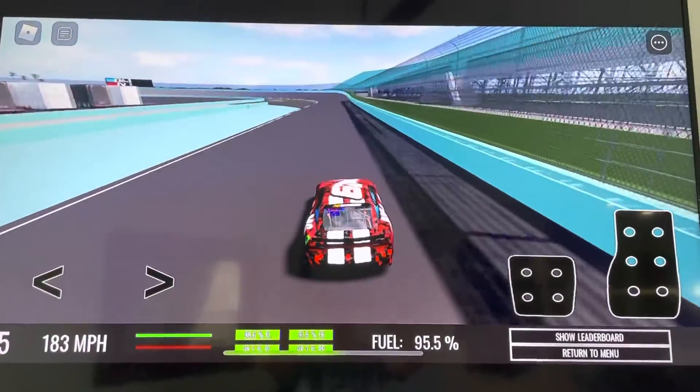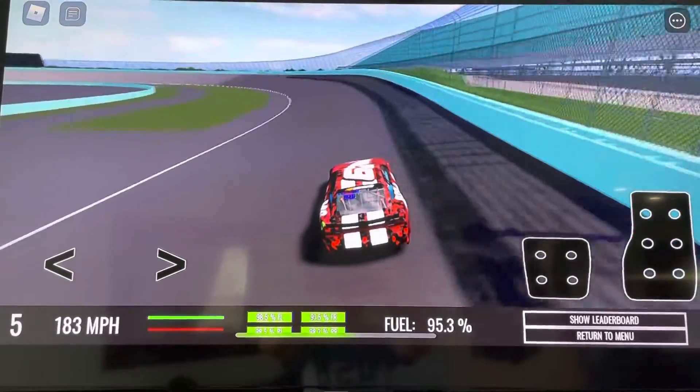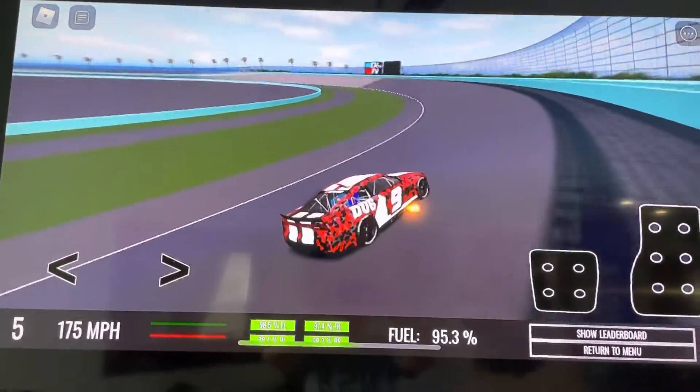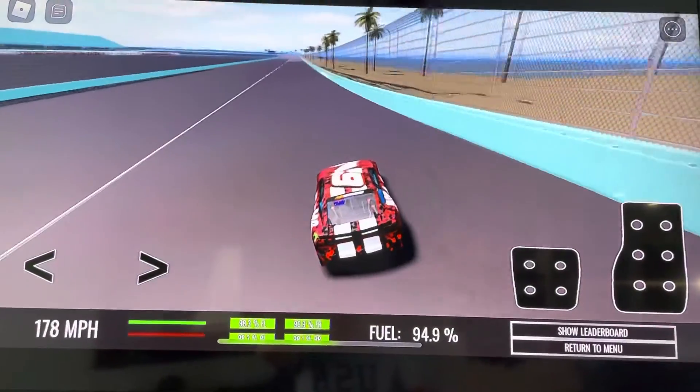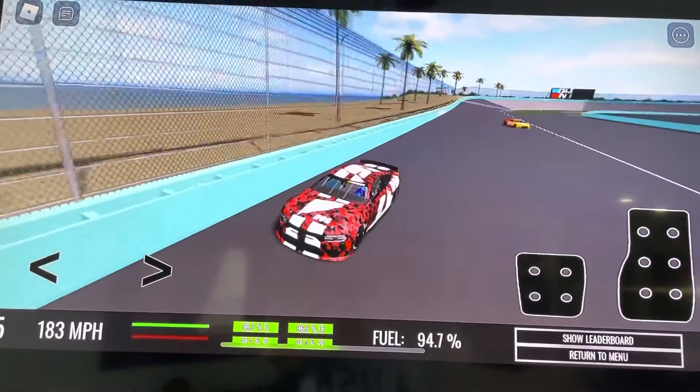Two laps to go. Here we go. Looks like Mason Jay has a nice early lead — let's see if he doesn't make any mistakes. Master Jay is drafting him from behind, trying to catch up and make up that distance.